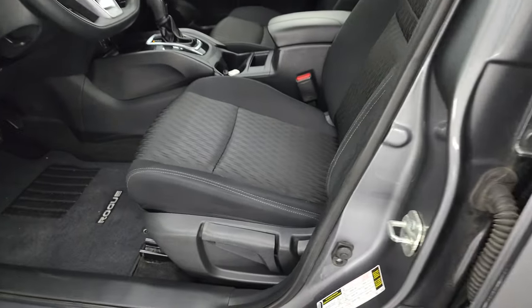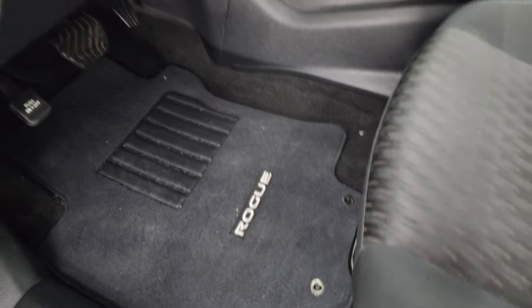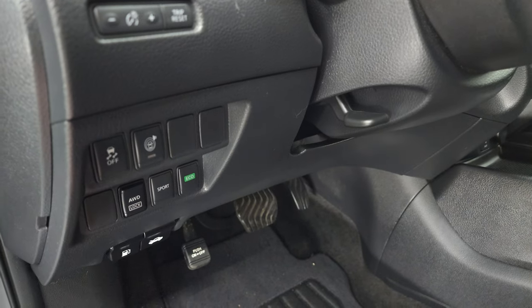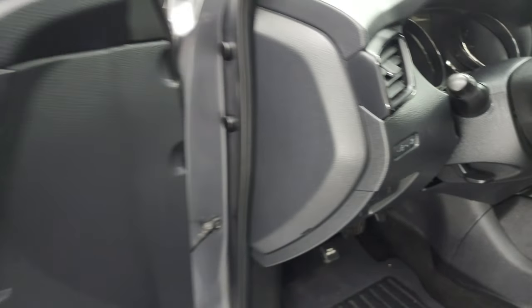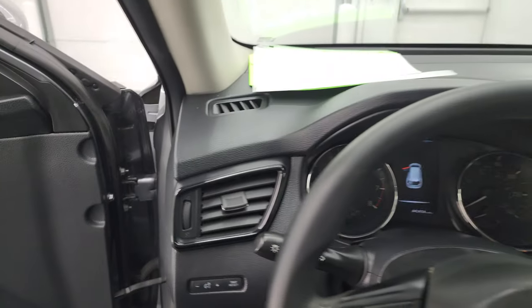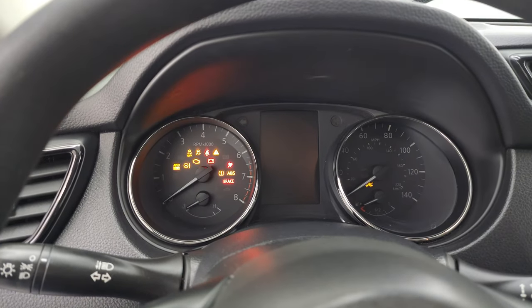Up front, the S package gives you the black cloth bucket seats — no rips or tears, they look really nice, actually look brand new. It's kind of crazy how clean and new they look. Factory floor mats up here. You do get stability control, the surround sonar system, all-wheel drive, sport mode, eco mode, power windows, power locks, and power mirrors. We'll hop inside to check out the miles, the radio, and everything that this Rogue has to offer on the interior.